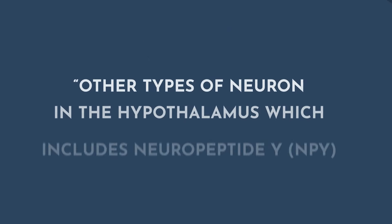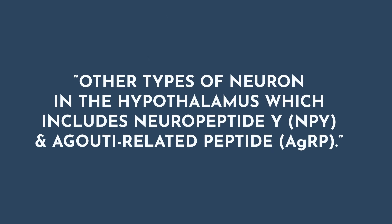The other type of neuron in the hypothalamus includes neuropeptide Y and AGRP, both of which are orexigenic, meaning they stimulate hunger. These foundations will help you better understand current prescription medications for weight loss, including GLP-1s, but also a lot of the new weight loss medications coming down the pipeline.